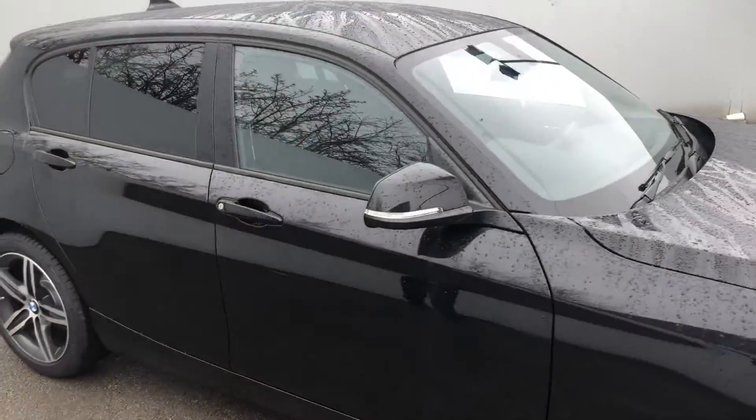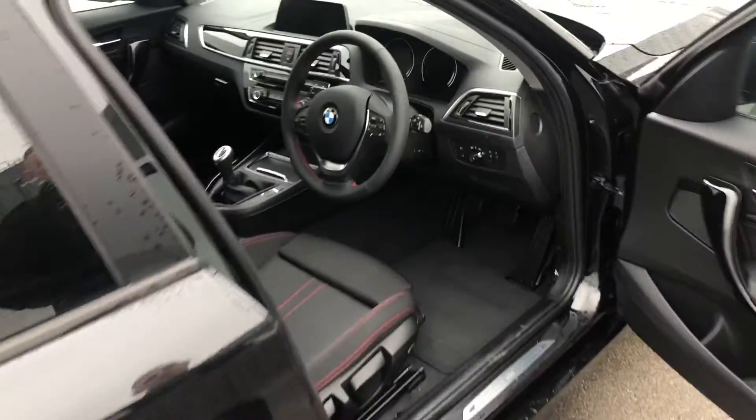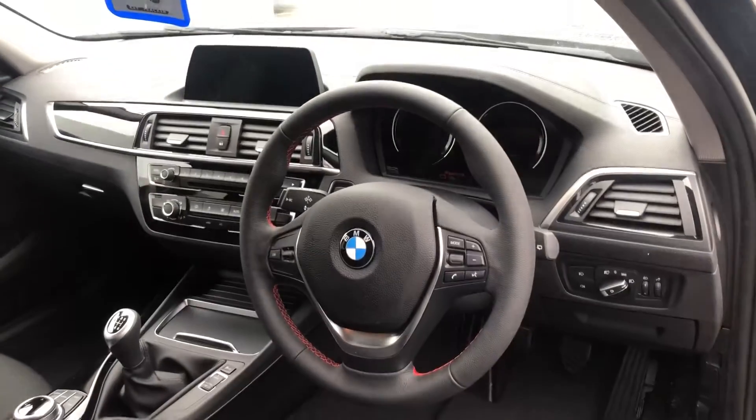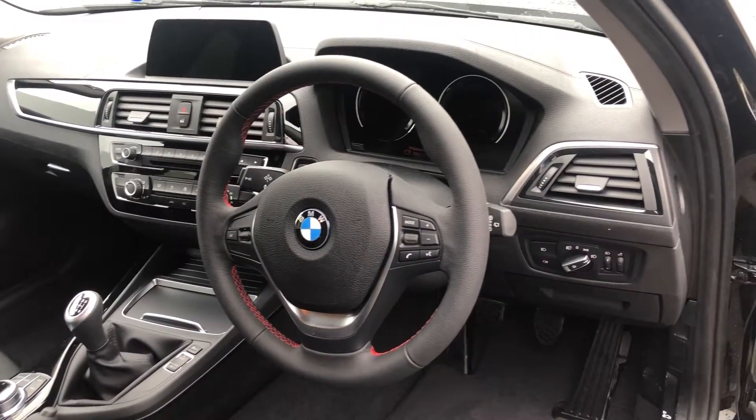Let's have a look inside. It has a manual gearbox, business navigation with real-time traffic, DAB, rain sensors, and it's a sports package.